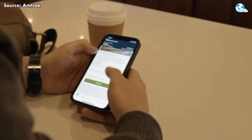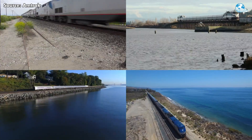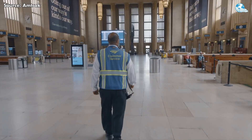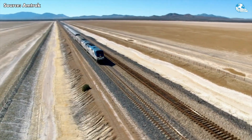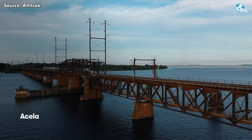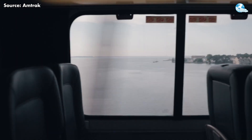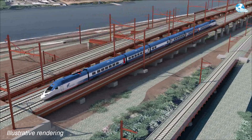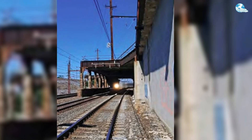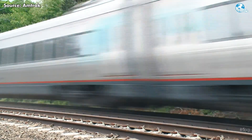Socially, these upgrades will directly impact millions of daily commuters. Faster, more reliable service means shorter commutes, less stress, and more predictable schedules. Better connectivity opens the door to new employment and educational opportunities, contributing to a more equitable and inclusive transportation network. Environmentally, the new bridges are designed to meet modern environmental standards, minimize construction impacts, and support future electrification and energy-saving operations, confirming that the project meets strict federal environmental requirements.